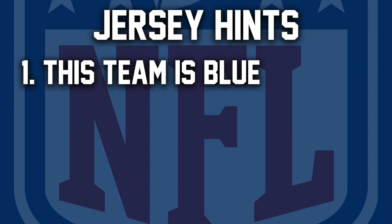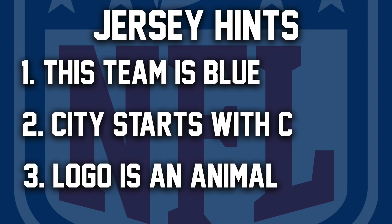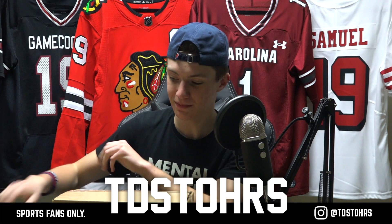For the second hint I'll stick with another one we used last time: this team plays in a city that starts with a C. Now I'm a big Chicago Bears fan, so that would make sense. And for the third hint: the team's logo is an animal. So to summarize — plays in a city that starts with a C, team logo is an animal, and one of their main colors is blue.